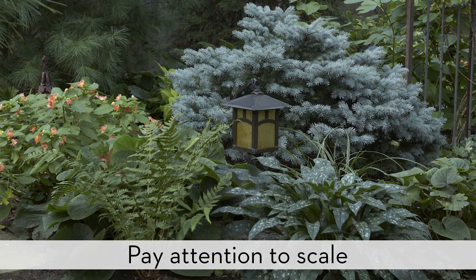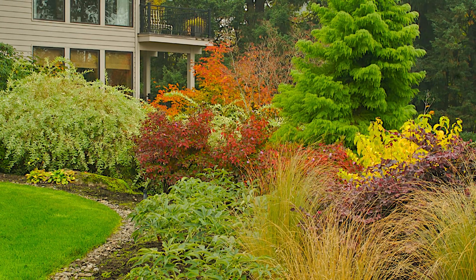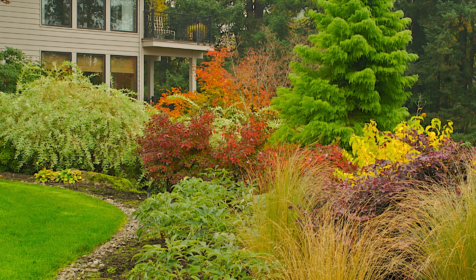Really pay attention to where you're going to be putting the plant material and the size of the plant material. If you're going to put smaller stuff in the forefront of a border and larger stuff in the back, is the larger stuff going to overtop them and compete for sunlight and water? So really pay attention to the scale.